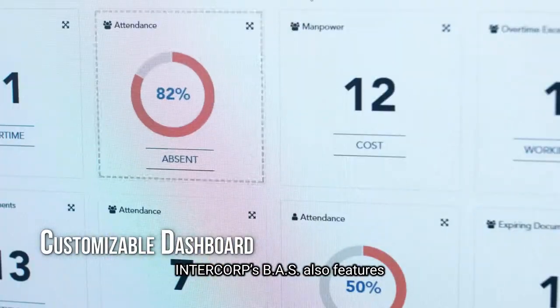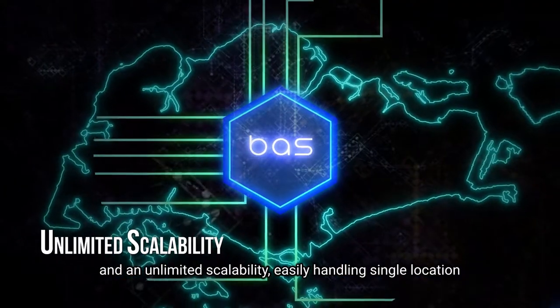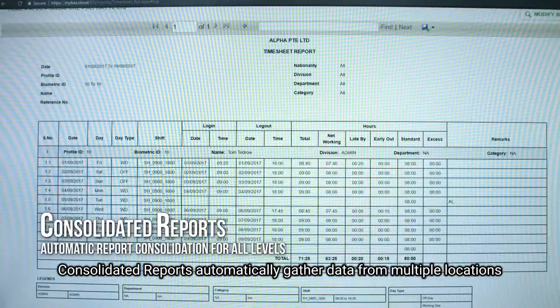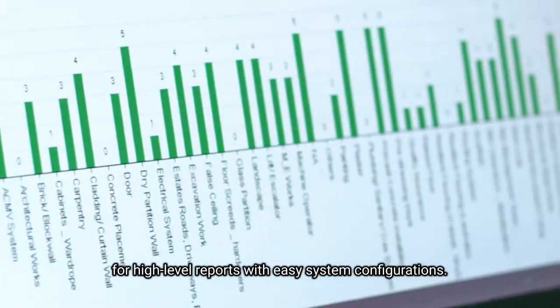Intercorp's BAS also features click-and-drag customizations of dashboard data and unlimited scalability, easily handling single location to global multiple offices. Consolidated Reports automatically gather data from multiple locations for high-level reports with easy system configurations.